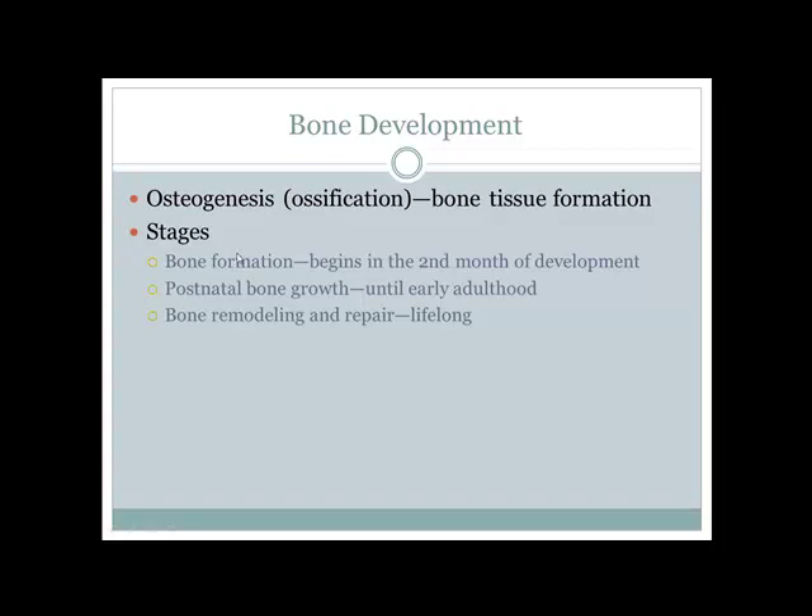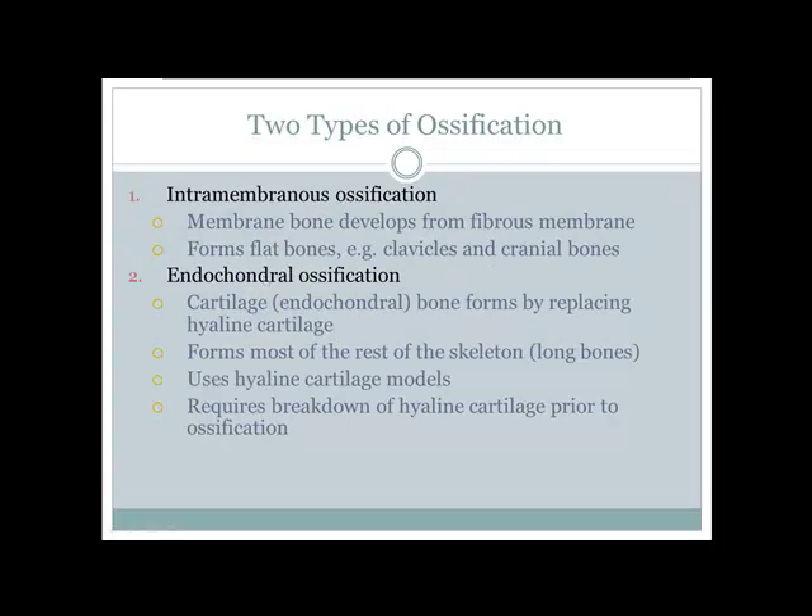Osteogenesis starts in the second month of fetal development and continues into the mid to late 20s, with bones remodeling as you age. Bones form in two ways: intramembranous bone formation, where bones grow in a sheet-like manner (like the skull, laying down layers), and endochondral bone formation, where long bones lengthen using hyaline cartilage as a dotted-line outline.